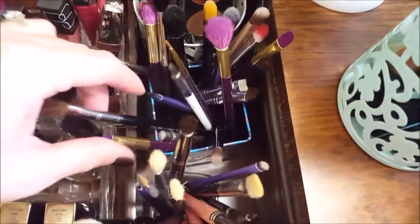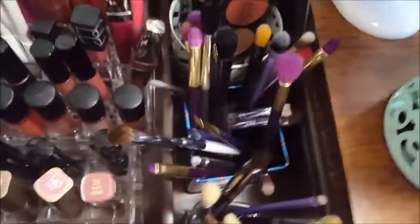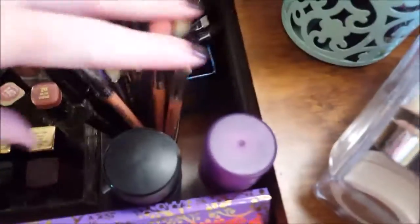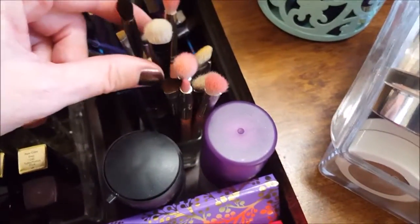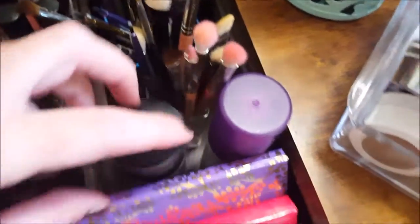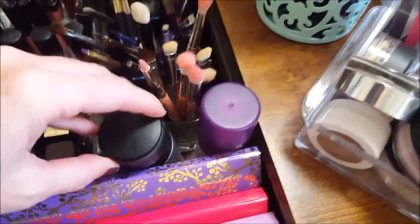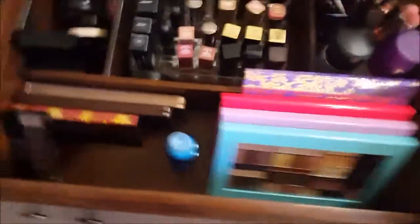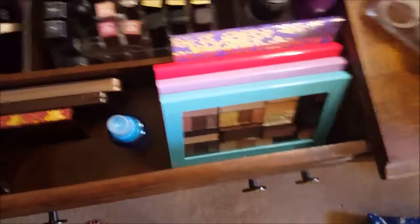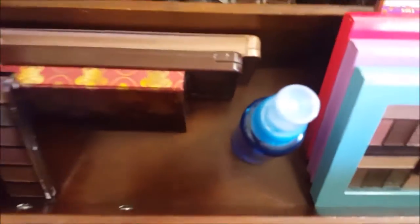There's a method to my madness with my makeup brushes. These are my eye brushes that I don't always go for, and in this little glass are the eye brushes that I always reach for. Then there's MAC Fix+ and the Urban Decay All-Nighter setting spray.